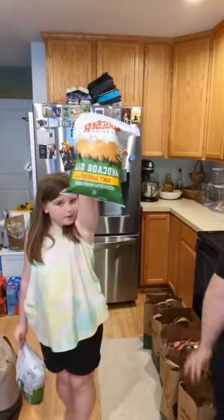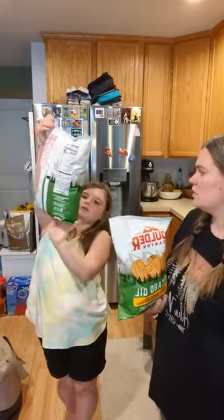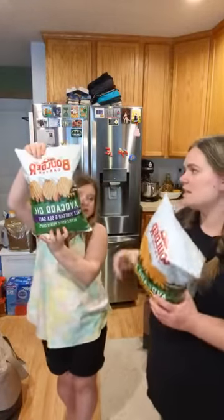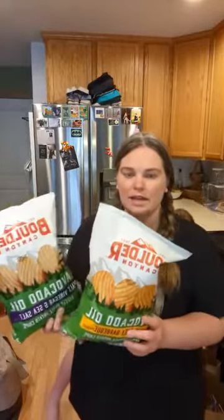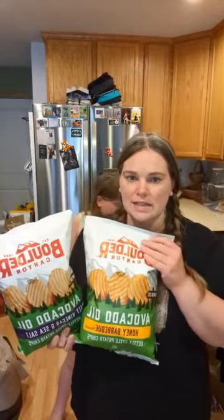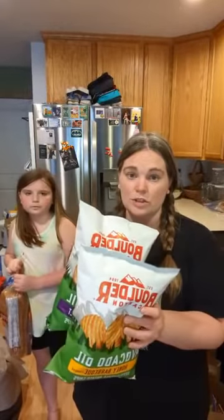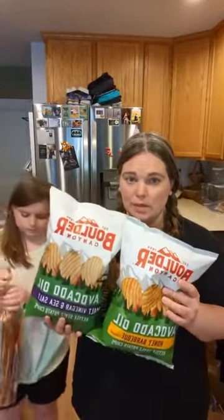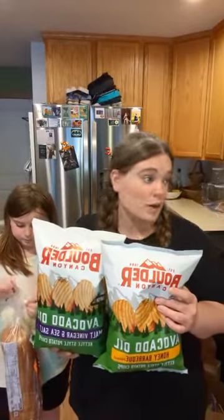We got avocado oil honey barbecue chips and avocado oil malt vinegar and sea salt chips — both by Boulder Canyon. The Boulder Canyon brand has chips made in avocado oil, which I appreciate over some of the other oils chips can be made in. I got these to go with our Asian chicken wraps.